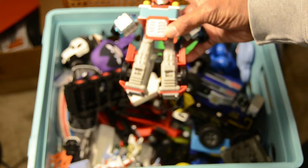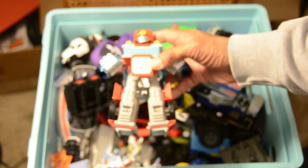He opens up — there he is, opened up and ready for action.